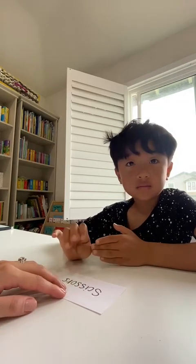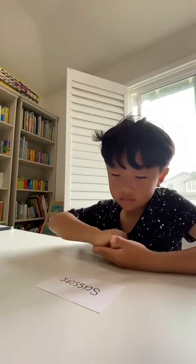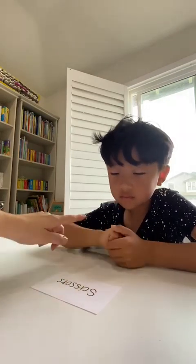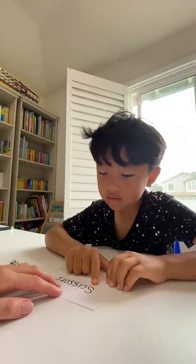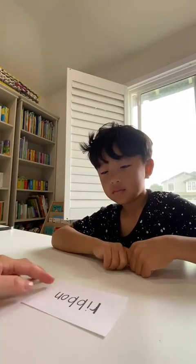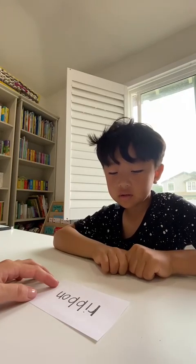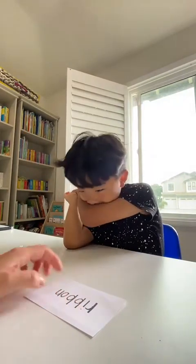This one? Look, only three more. What does this say? Daniel, what does this say? Scissors. Scissors. Glue. Glue. Ribbon. Ribbon. Ribbon. Good job.